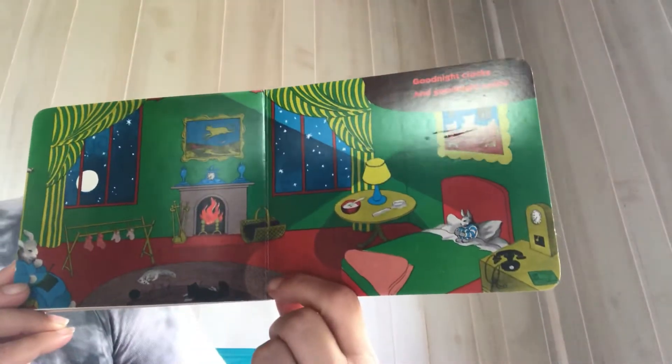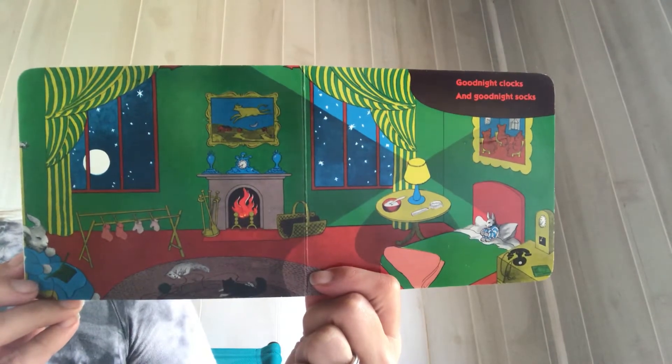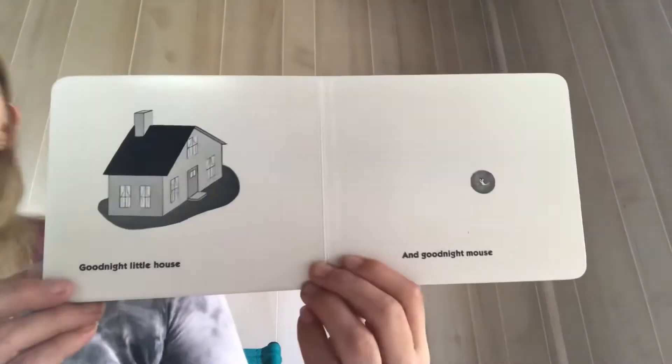Goodnight clocks. Goodnight socks. Goodnight little house. Goodnight mouse.